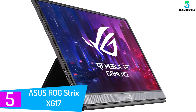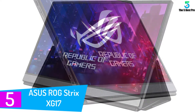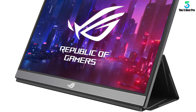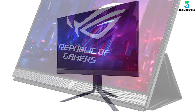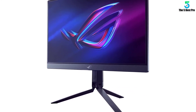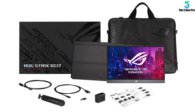Starting at number 5: the ASUS ROG STRIX XG17. We typically wouldn't recommend going with a portable monitor for your permanent second screen, but the ASUS ROG is just too impressive. Sitting at 17.3 inches with a native 1080p IPS display and a consistent 240Hz refresh rate, you wouldn't think this is a portable unit. What gives it away are the included magnetic folding case, extendable tripod mount, and the carrying bag, all of which are nice additions that help you put this monitor to use on the go.